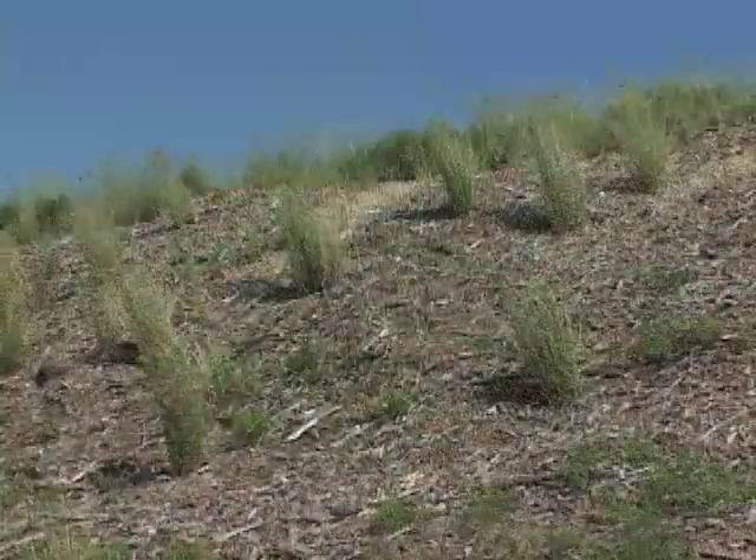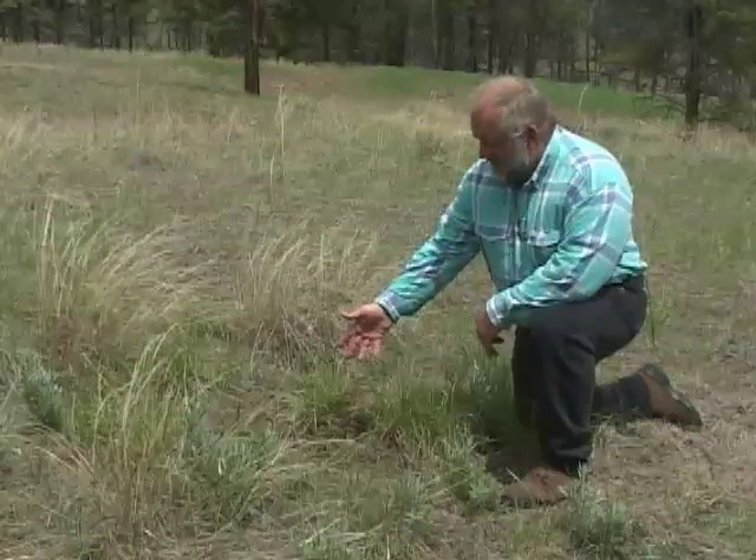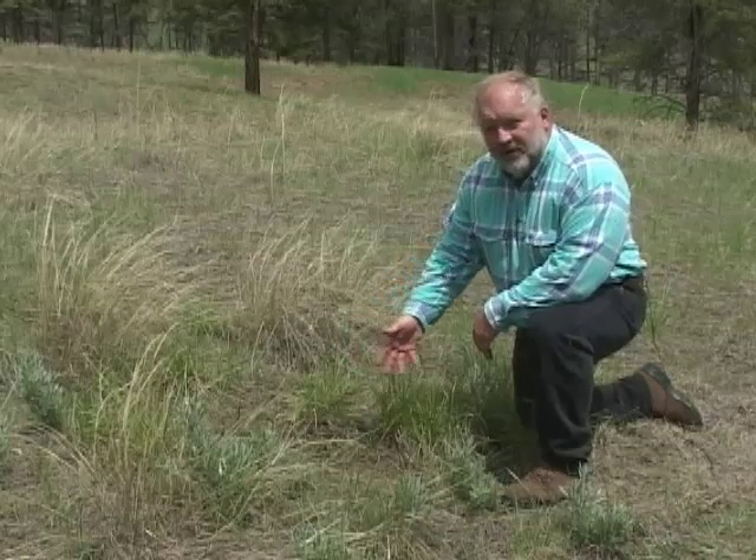Instead, they grow in clumps, sometimes with lots of bare spaces between plants. So what's up with that? Isn't this bare ground a waste of productive space, a place where weeds and erosion can occur?